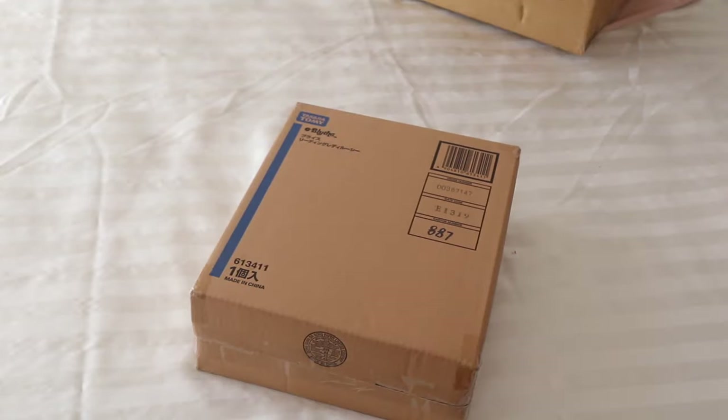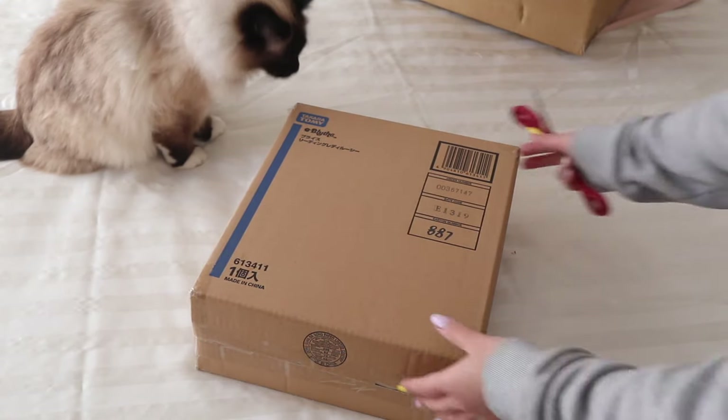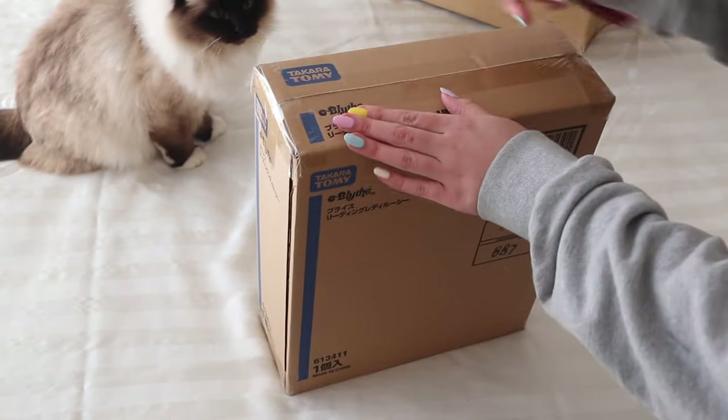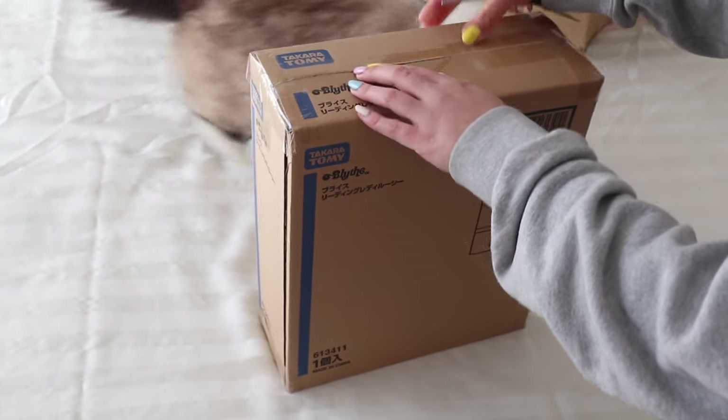I don't know if you guys can tell how big that box is. I'm actually pretty excited about her packaging because I've never had one of these deluxe dolls before. They've got like that window opening thing.